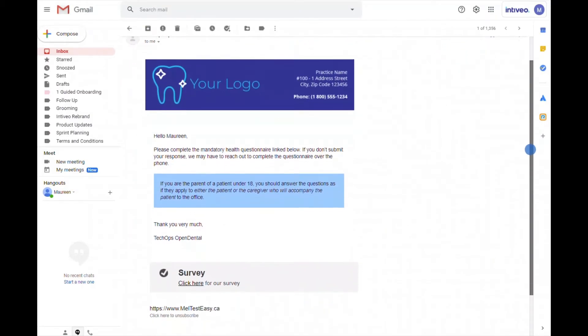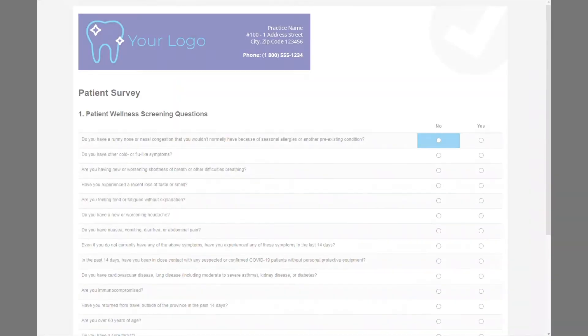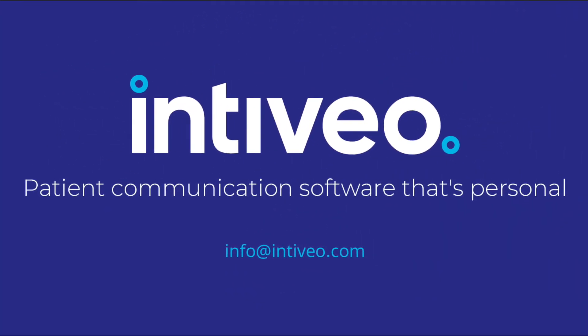To complement your appointment reminders, you can also add patient wellness screening checks and post-appointment satisfaction surveys or online review requests. Whether you have a family practice or a specialty with unique needs, Intibio's automated and customisable appointment reminder solution eliminates repetitive daily tasks, saving time, increasing confirmation rates, and gets your patients to show up for their procedure better prepared.